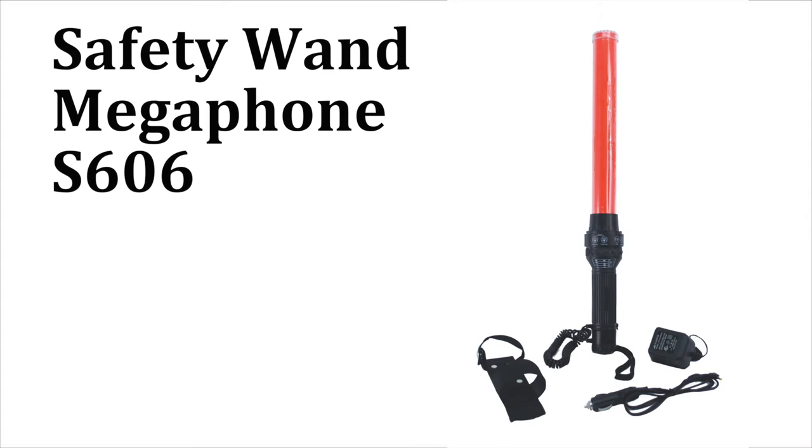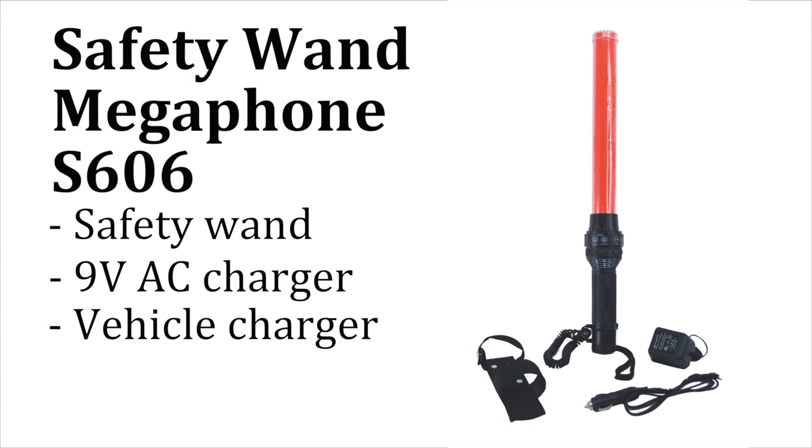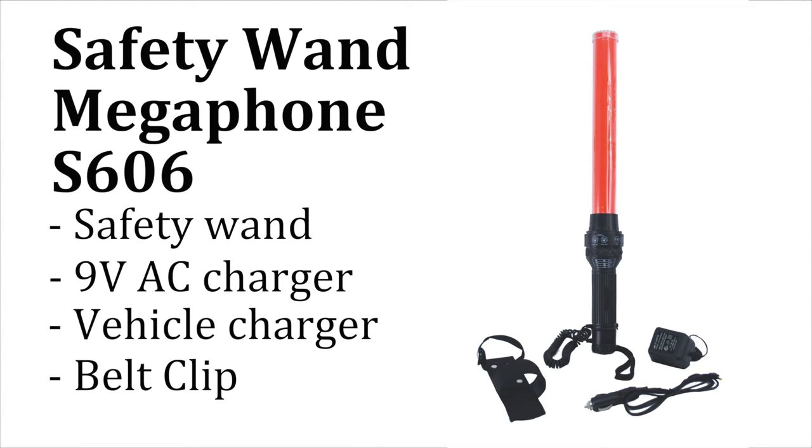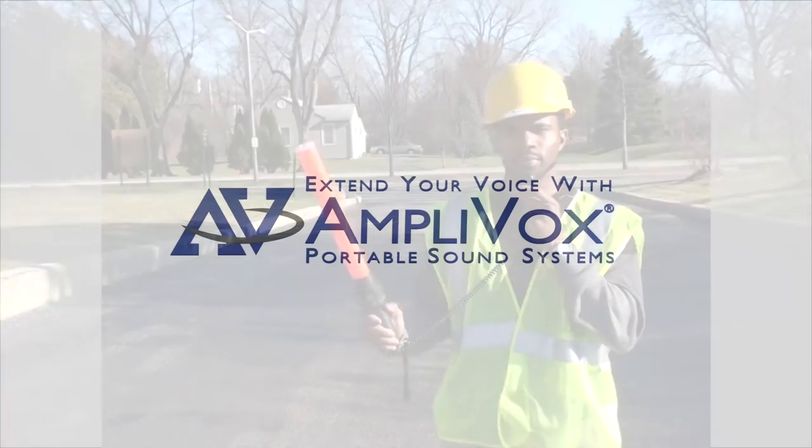The Amplibox Safety Wand Megaphone ships complete with the unit, 9-volt AC charger, vehicle charger, and belt clip. Extend your voice with Amplibox. Thank you.